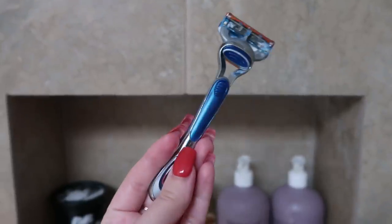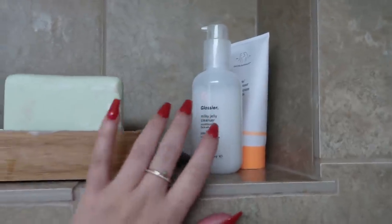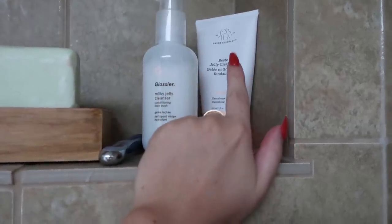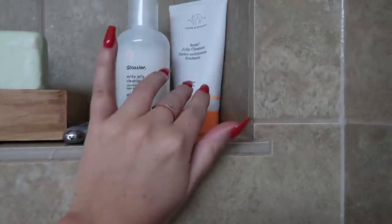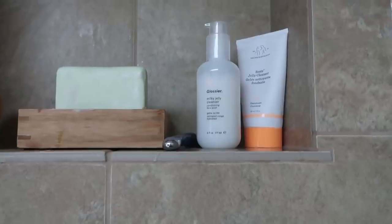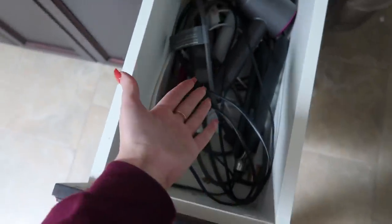I only buy boy razors because girl razors suck. I also keep a couple of face cleansers up here — I have the Glossier Milky Jelly one because I was trying that out for a review, and then I have the Drunk Elephant jelly cleanser as well, which I like but I'm not blown away by. I just keep those cleansers there because when I'm in the shower I don't want to have to jump out and use my everyday cleanser.